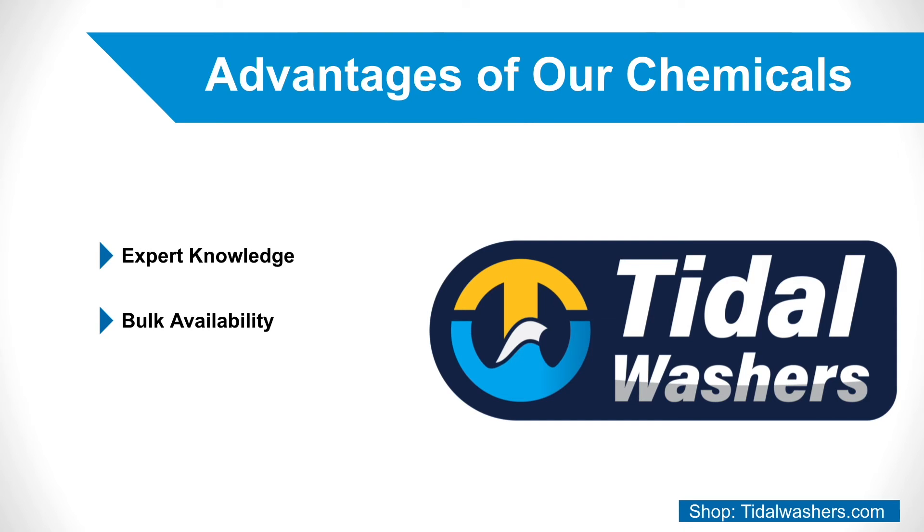Bulk Availability: All of our chemicals are provided in bulk sizes — 5-gallon buckets and 55-gallon drums. This allows us to offer you the most affordable prices possible while giving you the convenience of always having enough supply.